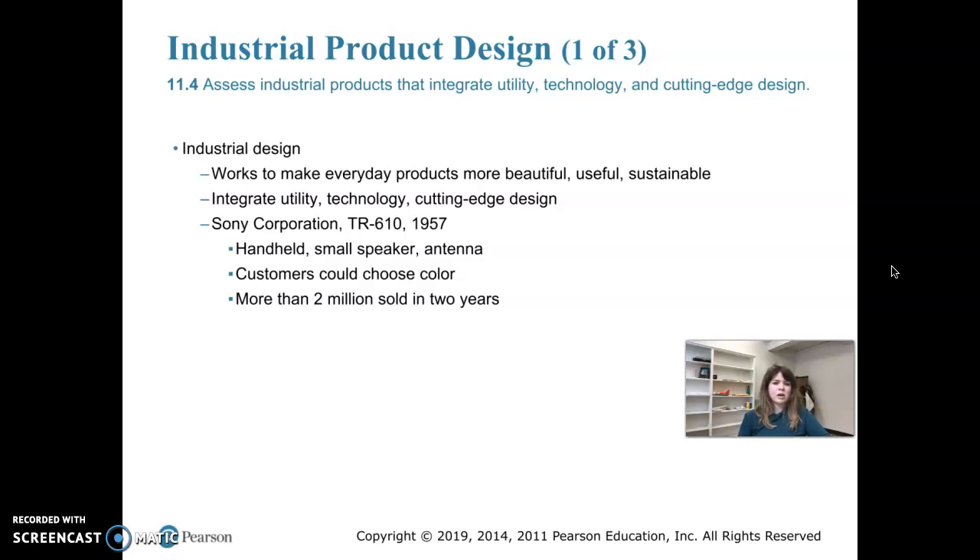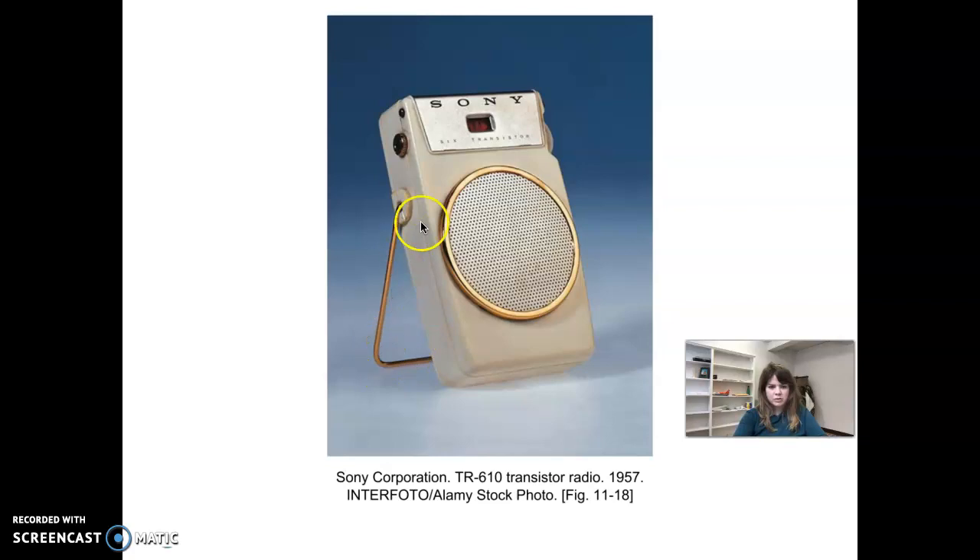Tablets, smartphones, and handheld devices all have their origins in the first transistor radio. The Sony Corporation released the TR-610 transistor radio in 1957 — basically a handheld speaker with an antenna for listening to AM radio. You could choose the color, and more than two million units sold. There's also a large loop at the back so it could be set on a table. It's a really well-designed, beautiful piece of equipment.